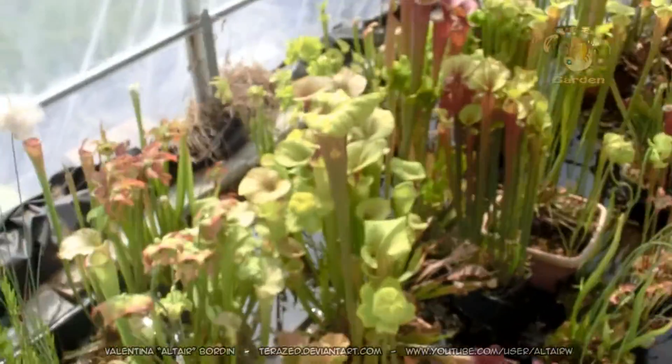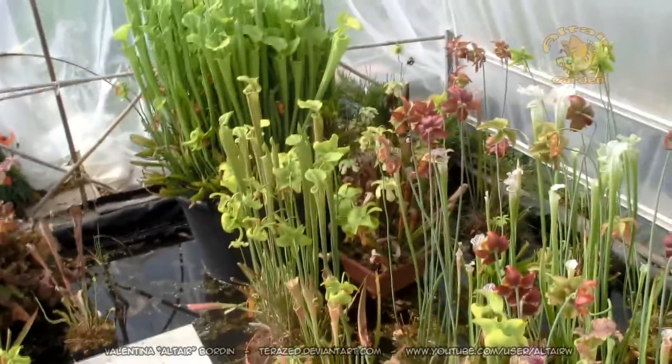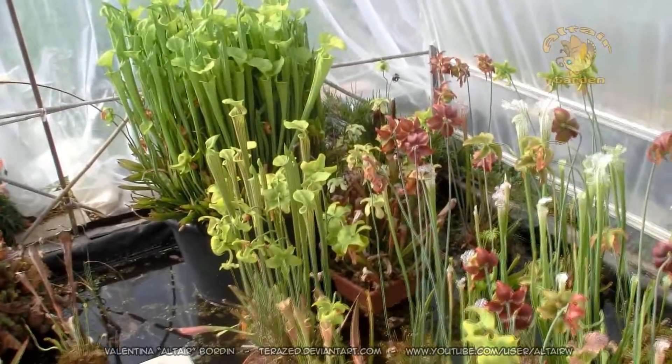So this is the update on my carnivorous plants pool. Thank you for watching and catch you on my next video. Thank you.